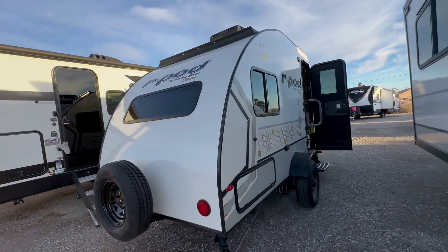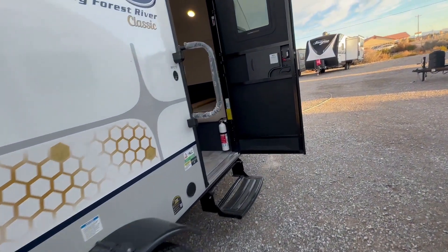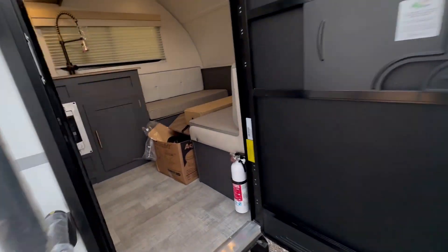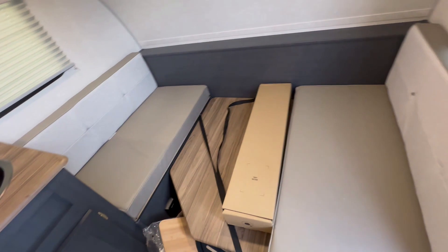It does have a full bathroom, but it is a wet bathroom. Majority of your storage is going to be in the rear pass-through, which is actually connected to underneath your bed. You're going to have a convection microwave and a one-piece sink.